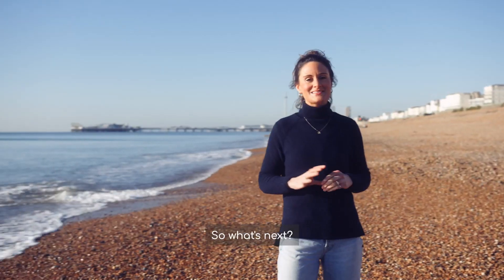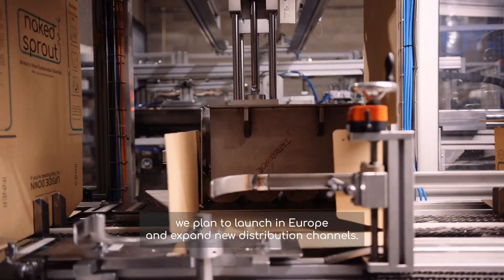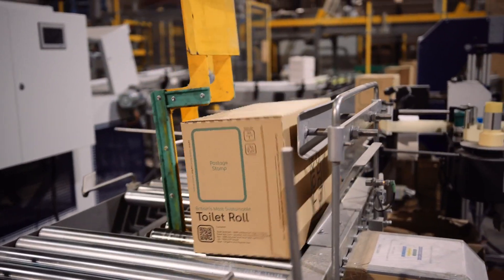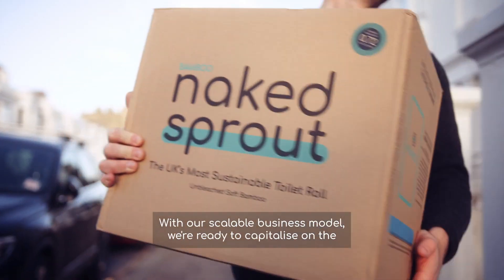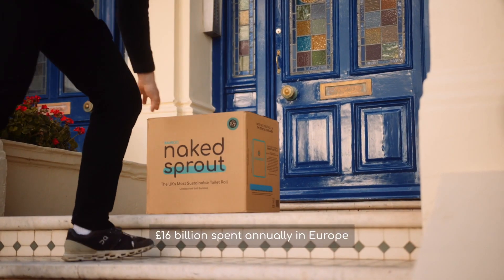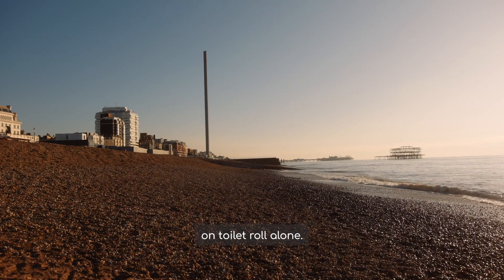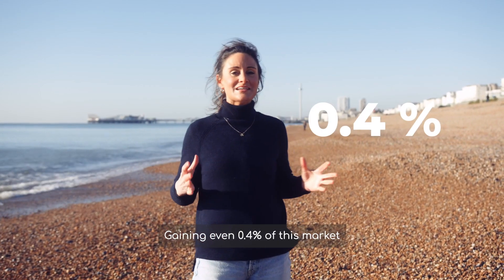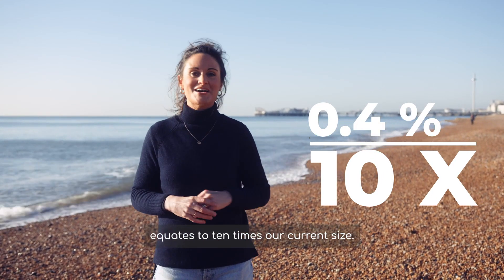So what's next? With this round of investment, we plan to launch into Europe and expand new distribution channels. The opportunity is vast. With our scalable business model, we're ready to capitalise on the £16 billion spent annually in Europe on toilet roll alone. Gaining even 0.4% of this market equates to 10 times our current size.